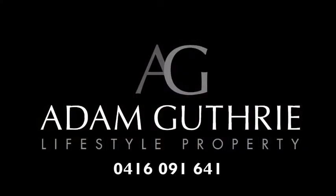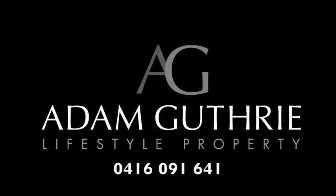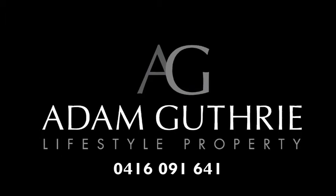For more information, please phone Adam Guthrie on 0416 091 641.